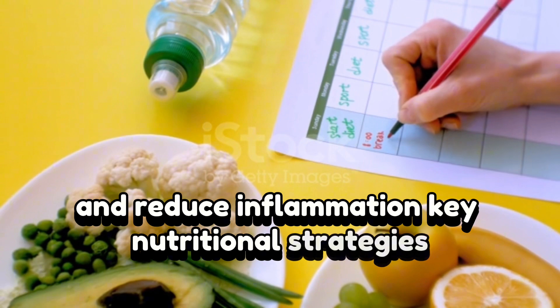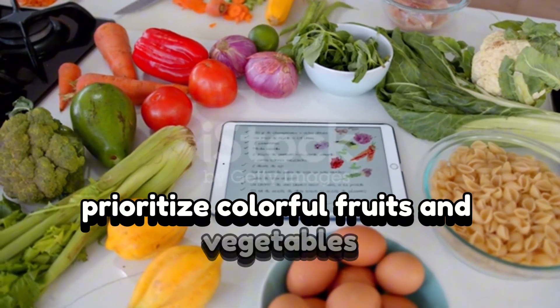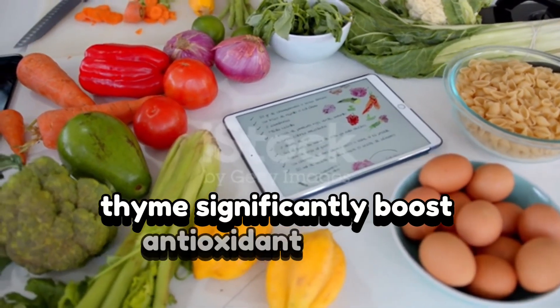Key nutritional strategies. Anti-inflammatory foods: prioritize colorful fruits and vegetables rich in antioxidants. Fresh herbs — for example, oregano, mint, and thyme — significantly boost antioxidant content.